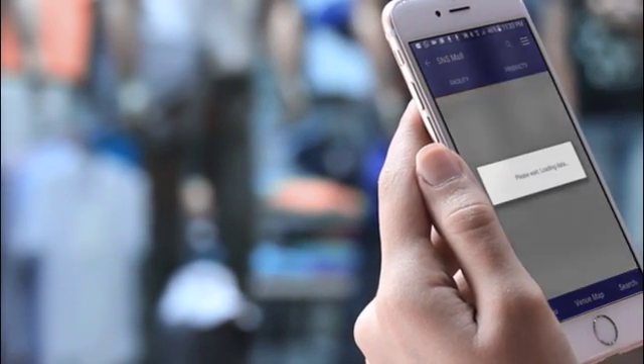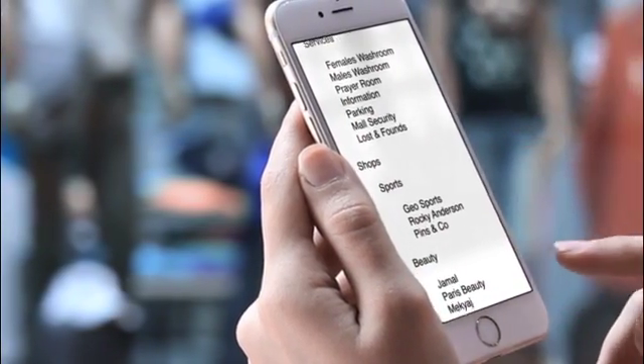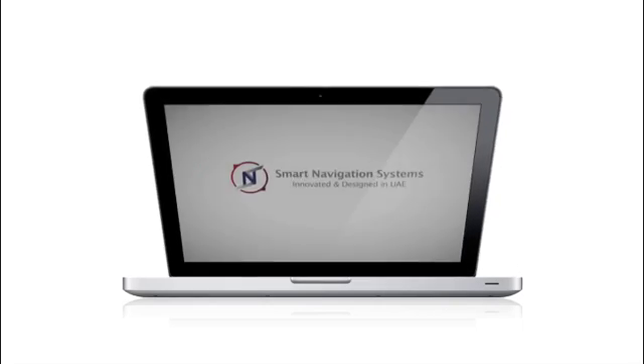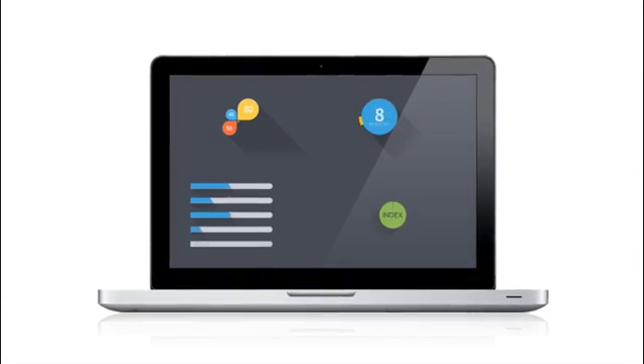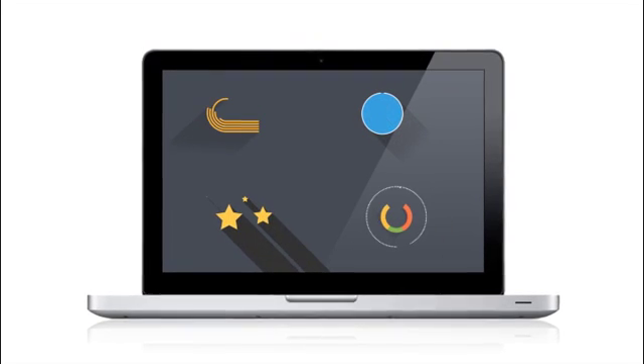Venue owners can use new technology to attract new visitors and ease the experience of shopping. A smart navigation system and indoor location solutions will solve these problems for venue and shop owners. It provides an intelligent indoor voice guidance navigation system that helps visitors easily identify and reach indoor attractions by using their smartphones.